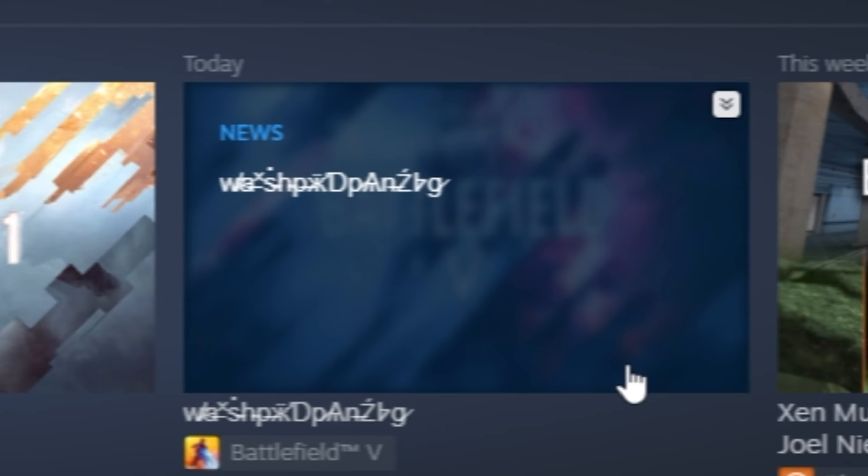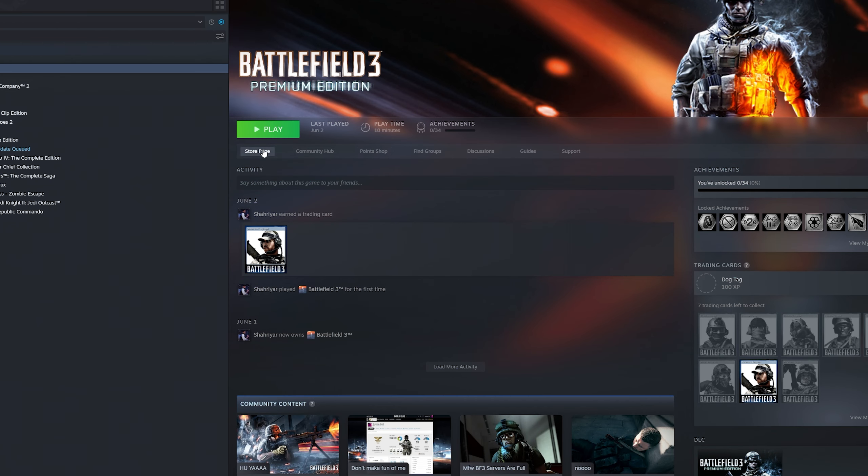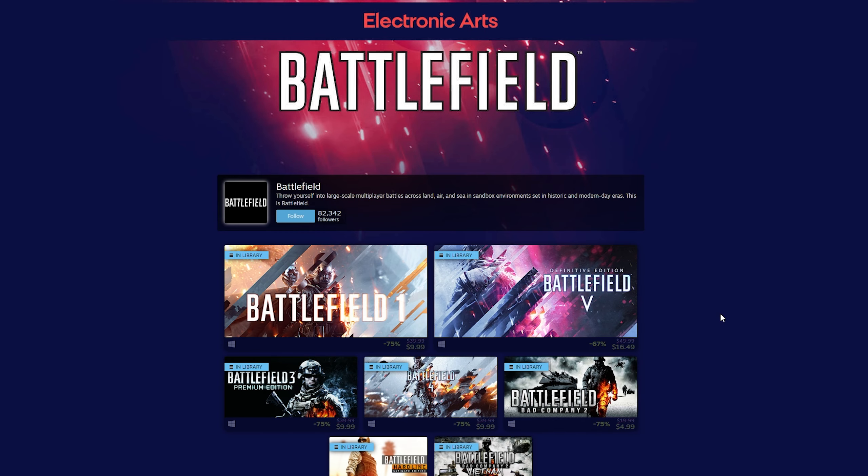Hey there everyone, how's it going? Charm, Mr. Tease here. We all know that in less than 24 hours, Battlefield 6, the next installment of the Battlefield series, is going to be announced.